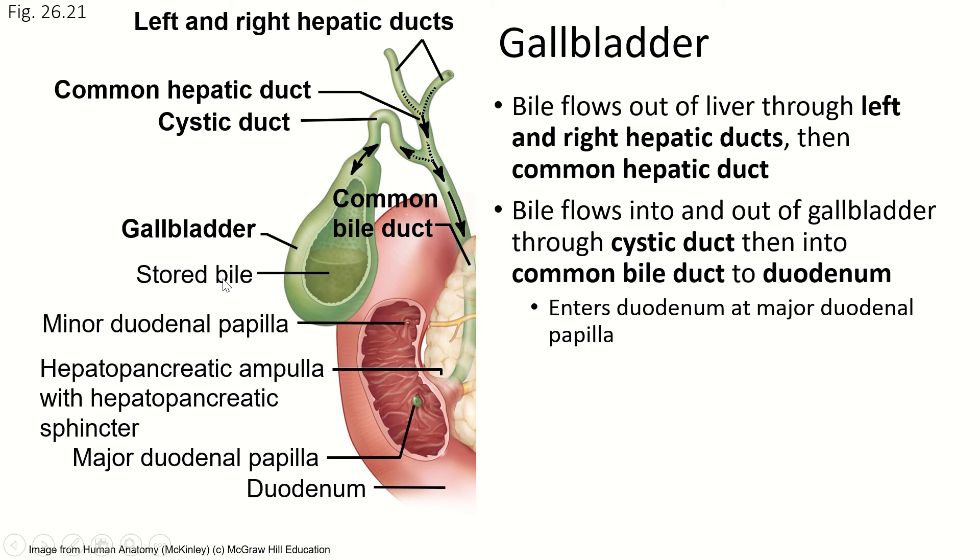When you have a meal that includes fats, the bile is needed in the duodenum, so the gallbladder is going to contract and squeeze some of that bile out through the cystic duct. It travels through the common bile duct down to the major duodenal papilla, where it empties into the duodenum. This raised area on the outside of the duodenum is called the hepatopancreatic ampulla — like the ampulla we had in the inner ear, a raised, almost volcano-shaped structure. Notice that the common bile duct and the pancreatic duct both empty into that same place.